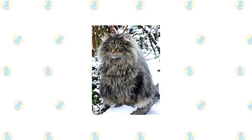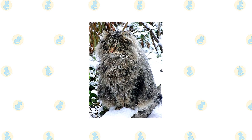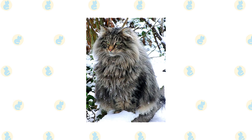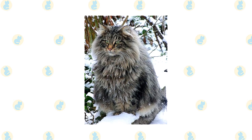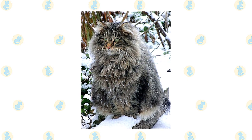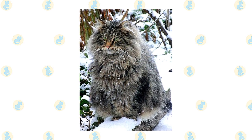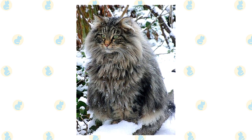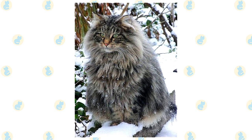Brush or comb the Norwegian forest cat's long coat once or twice a week, using a bristle brush, wire slicker brush, or stainless steel comb. If you run across tangles, work them out gently so you don't hurt the cat. A bath is rarely necessary, which is a good thing — with the Ouija's practically waterproof coat, it can be very difficult to get him wet enough for a bath. He is certainly built to survive a cold climate.